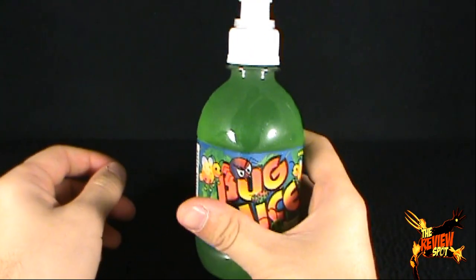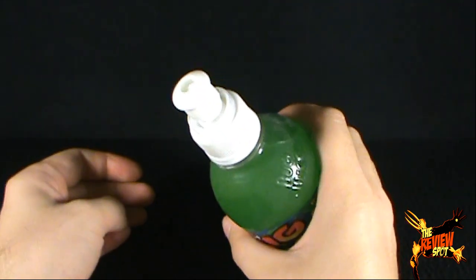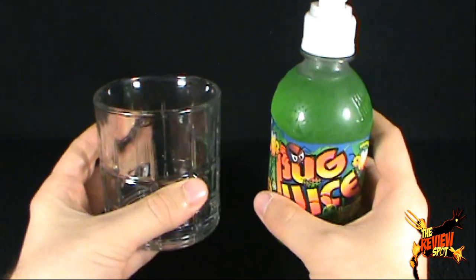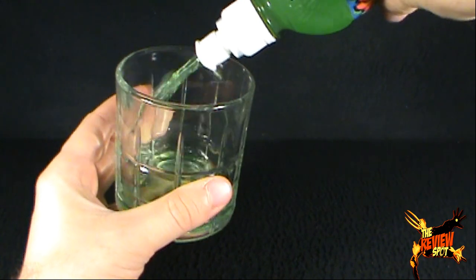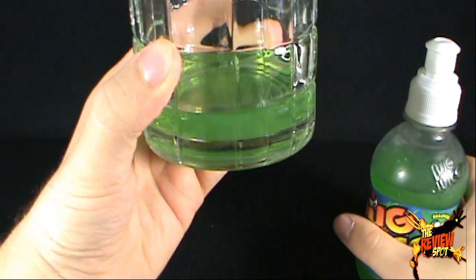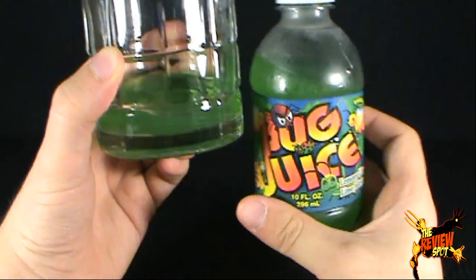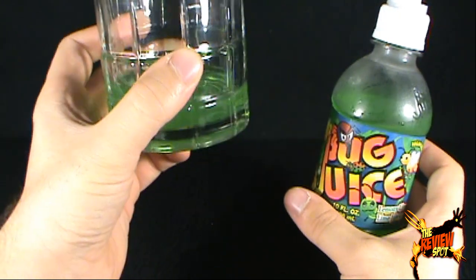I'm going to open this up and pop the top. It's one of the very few juice drinks I've seen that actually has a little spout so you can squirt it in your mouth when you feel like some Bug Juice and then be on your merry little way. I happen to have brought in a glass — even though technically you can see the liquid inside, it's a green color. There it is right there — a nice lime green color. I think there was also fruit punch and stuff, but I'm a sucker for lime, so why not?